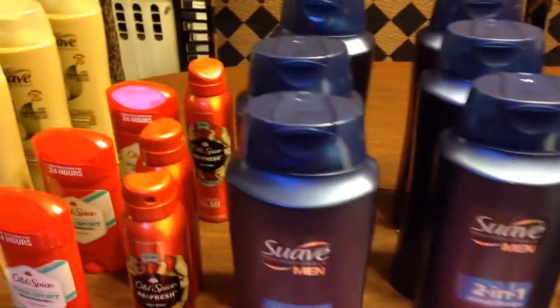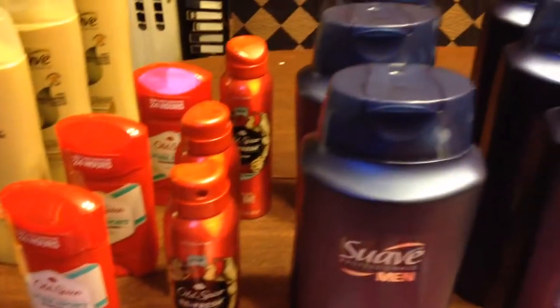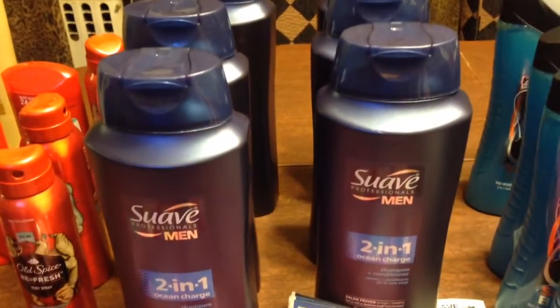Hi guys, welcome to Couponing. This is Splint Rose. I've been to Target and I'm telling you they have some awesome, awesome deals at Target. I'm going to try to go through them as quickly as possible.